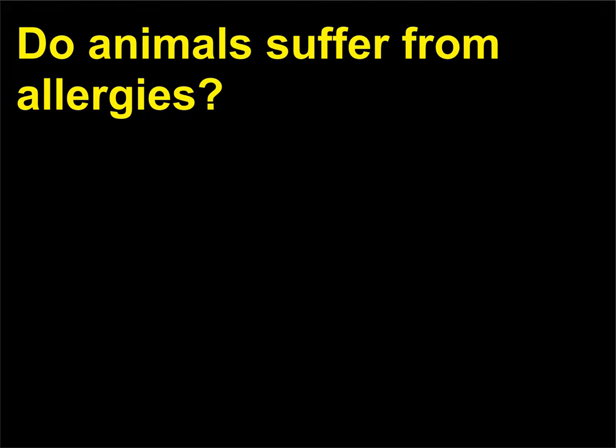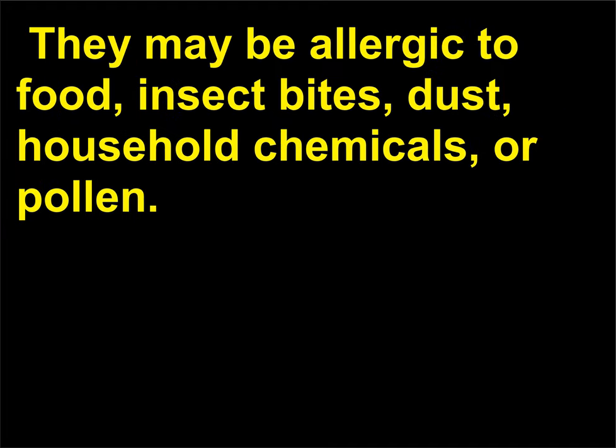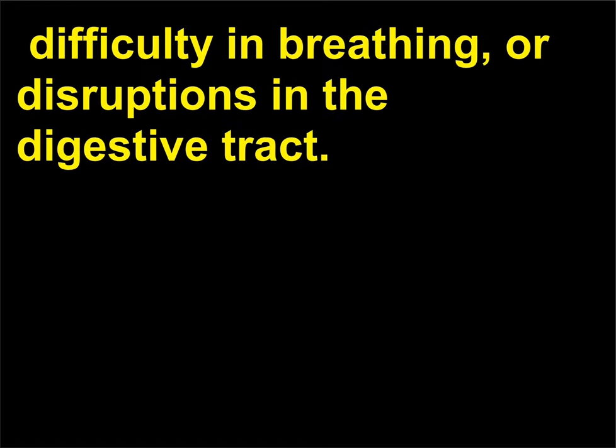Do animals suffer from allergies? Veterinarians report that dogs and cats suffer from allergies. They may be allergic to food, insect bites, dust, household chemicals, or pollen. Instead of having runny noses and watery eyes, animals experience itchy skin conditions, difficulty in breathing, or disruptions in the digestive tract.